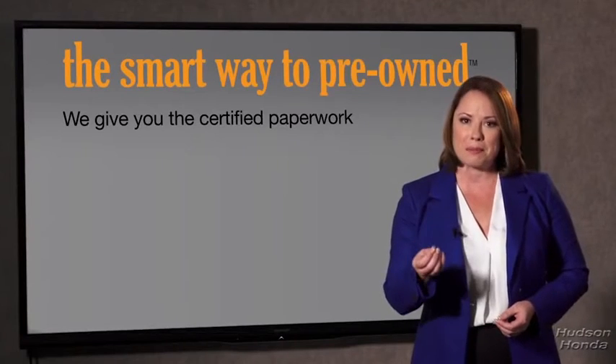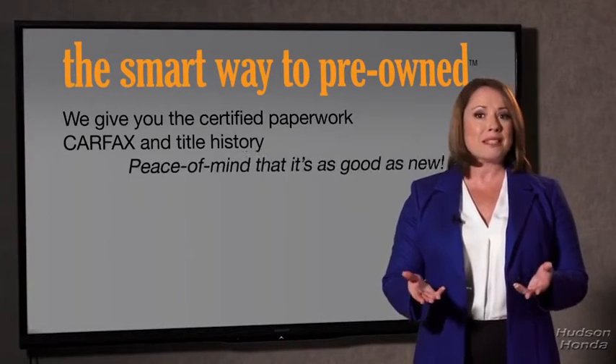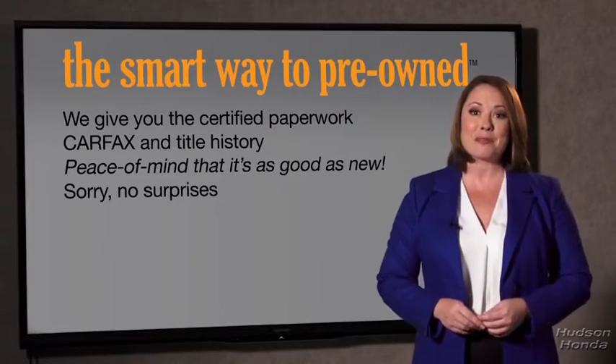We give you the certified paperwork, along with the Carfax and the title history, providing you with the peace of mind that your certified pre-owned is as good as new. If you like surprises, tell your entourage to have a surprise party for you after your purchase with us. We don't skimp on any of those little things that need to be checked out — we want to make it as good as new, and that's why it's the smarter way to buy your pre-owned vehicle.